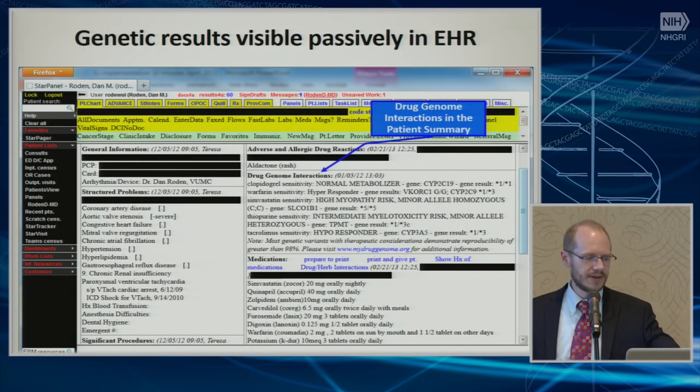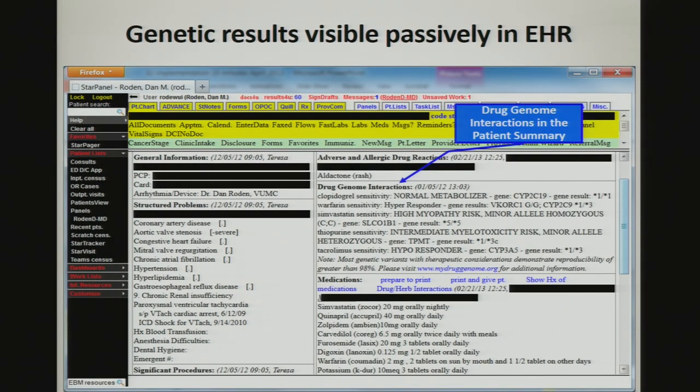This is what our intervention looks like when you open up a patient's chart. We have a homegrown EHR currently — for another six months — and then we'll be moving to EPIC. In the face page of our patient summary, we put the drug-gene interactions between the allergies and adverse drug reactions and medication section. We don't necessarily expect people to act on these, but it gets people used to seeing these kinds of results. The implemented drugs include clopidogrel, simvastatin, thiopurines, tacrolimus, and warfarin.